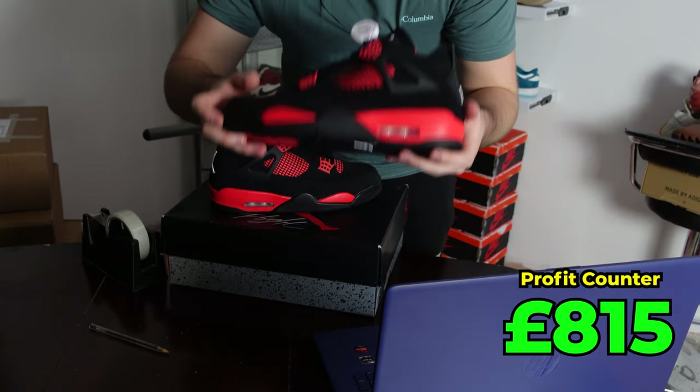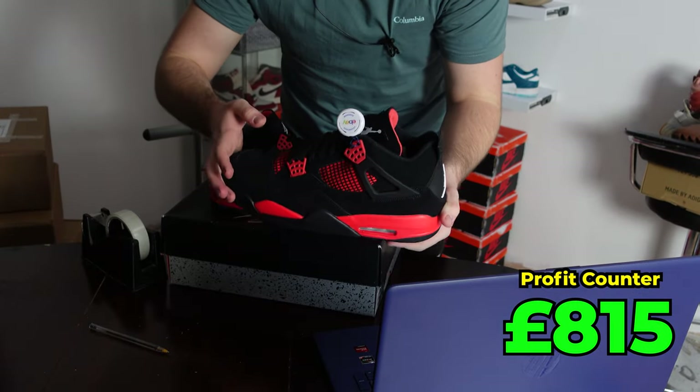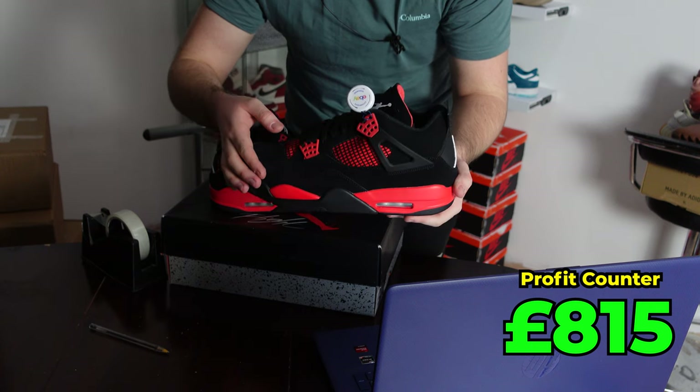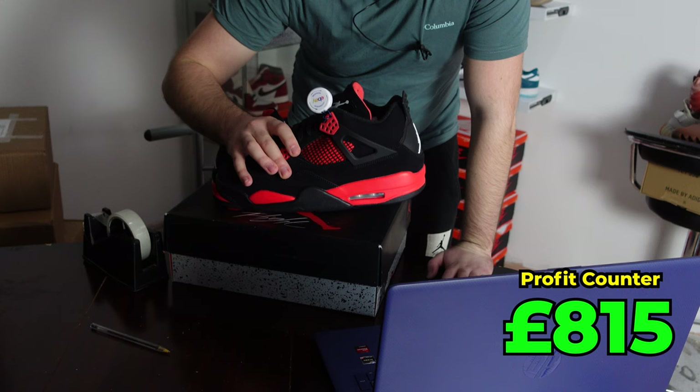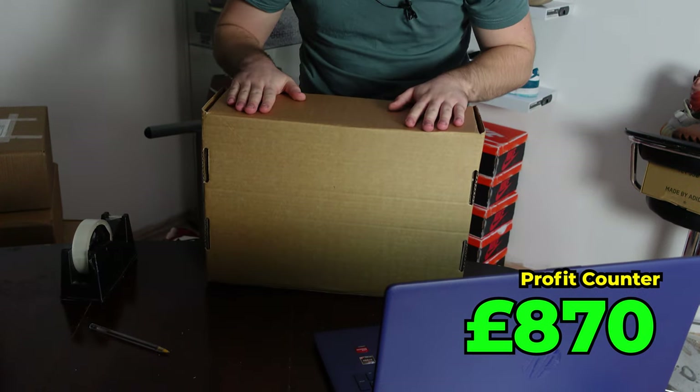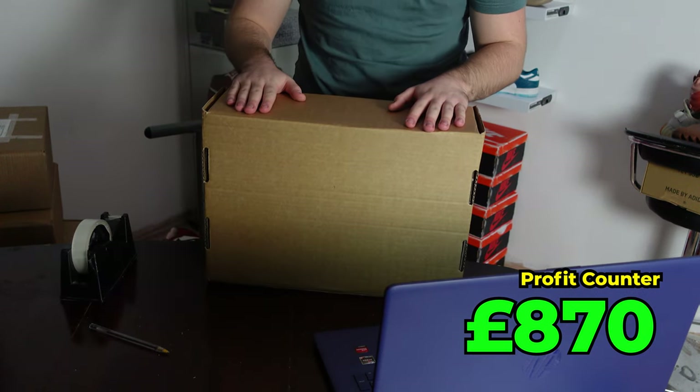Jordan 4 Red Thunders — these have sold, and you would have seen this in the SneakerCon video. We picked these up for £330 to £335 because we got multiple pairs. These have now sold for £390. Happy days — nice profit made on them.